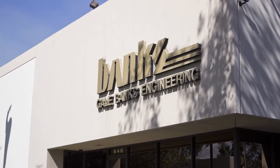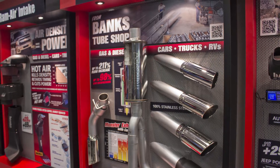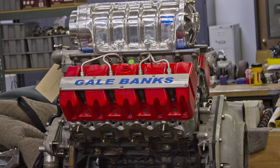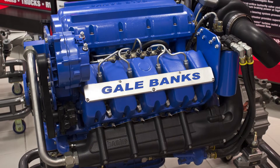Banks Power is known far and wide as the premier designer and manufacturer of power-enhancing products for diesel and gas light-powered trucks, motor homes, and sport utility vehicles. Since the 1960s, Gale Banks' high-performance engines have broken new ground while shattering world records.